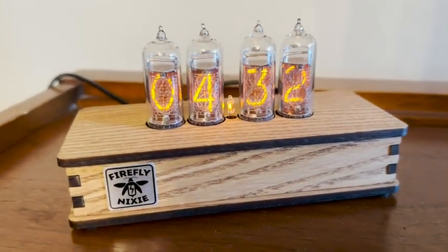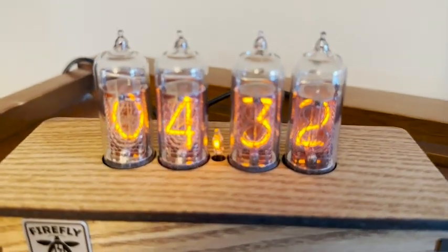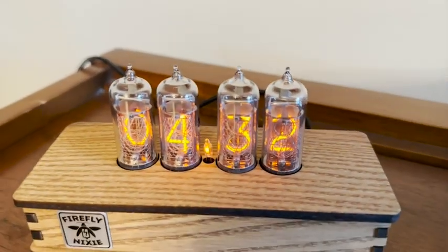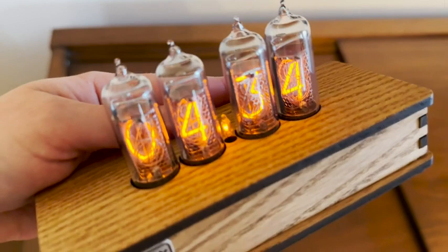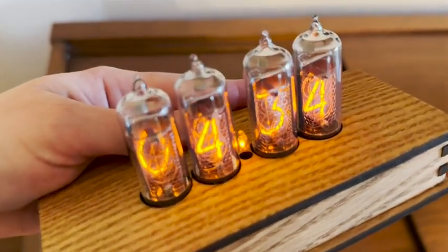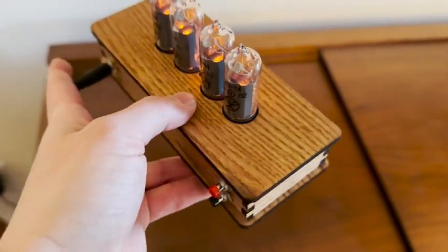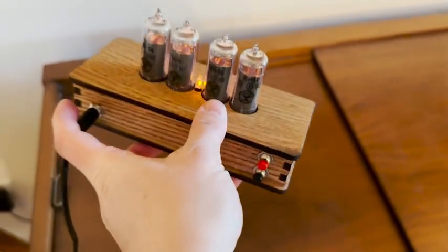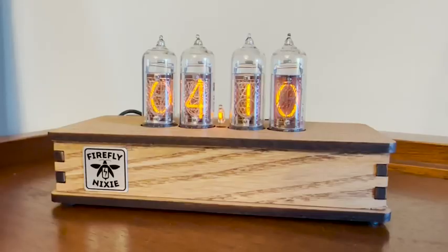This clock is made from Nixie Tubes, and these types of tubes were produced in the former Soviet Union — these ones in particular are at least 35 years old. They are a new old stock product, which makes this clock super special, very rare, and really unique. It's a vintage product and also handmade, so the combination of these beautiful vintage tubes on this handmade olive ash base really complement each other and it looks amazing no matter where you put it.